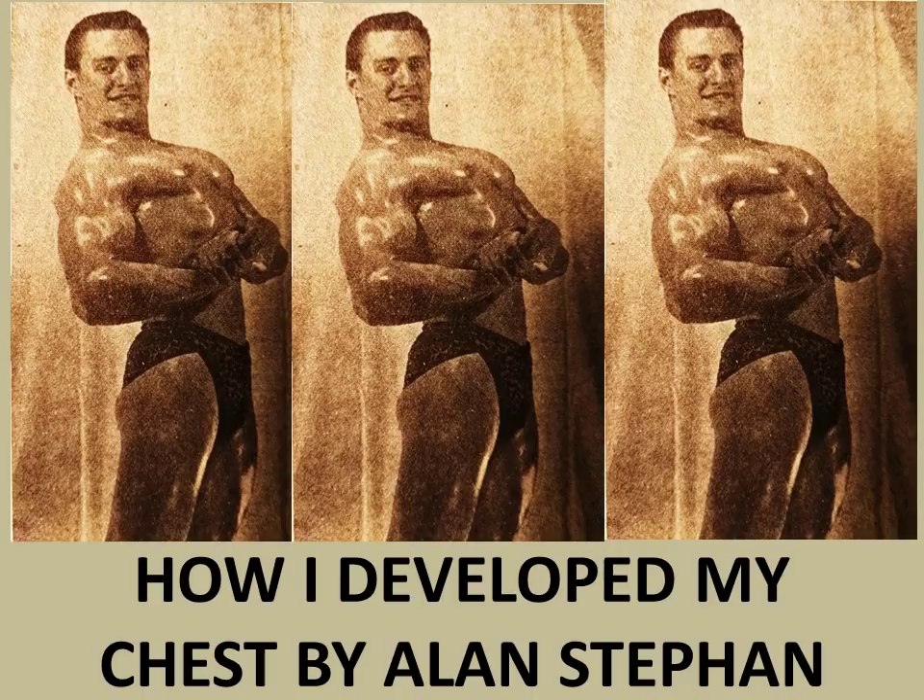Hi everybody, Golden Era Bookworm here. Today I'd like to talk about a nice article that I found in Your Physique, January 1949. It's by Alan Steffen, titled 'How I Develop My Chest.'